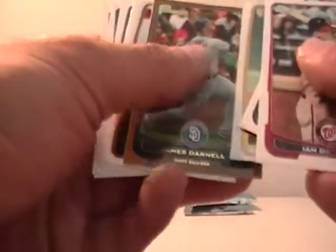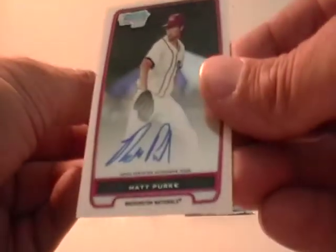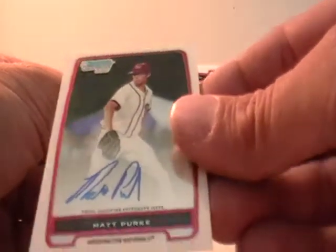Down to the wire again on the old autograph card. This should be it. Matt Perky, Washington Nationals — that would be G.A.J. Hope.